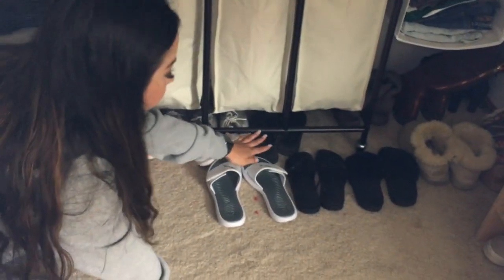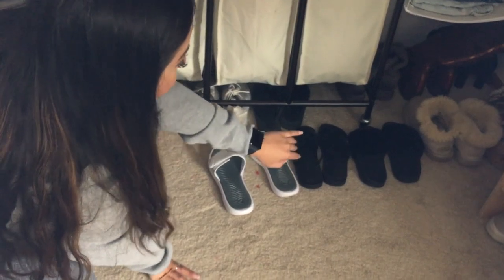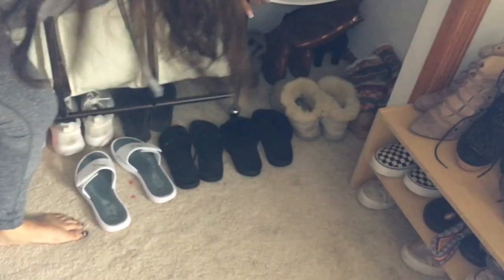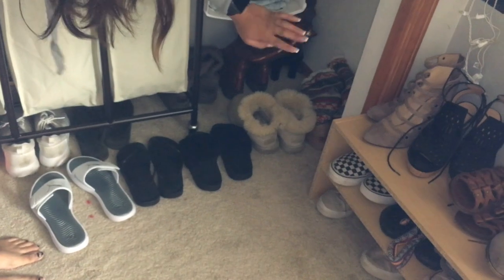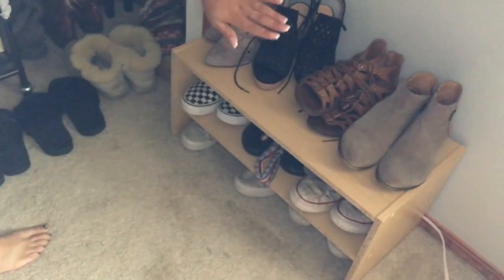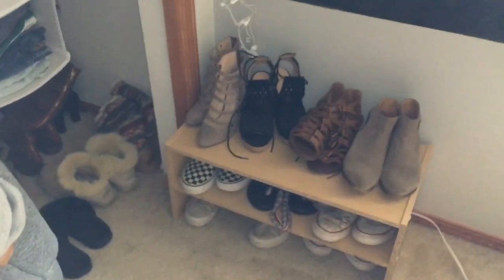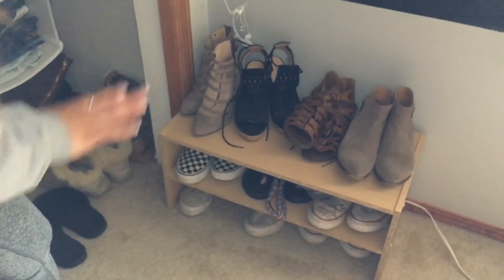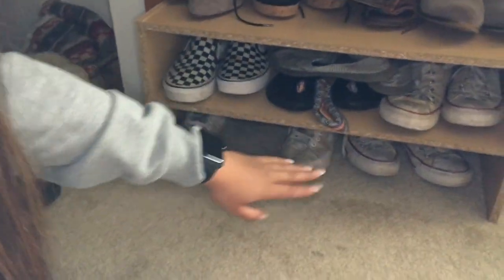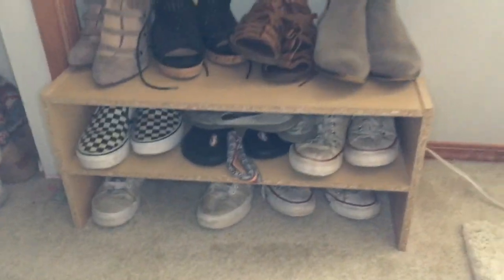I have flip-flops, slip-on slides, Ugg boots, knee-high boots, more Uggs, and loungy shoes. Over here are my dressier shoes — I don't really wear them a lot but they're there. And then I have my Vans and my Converse; they're all super dirty but I just have them.